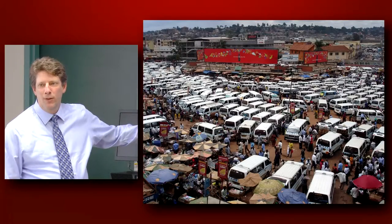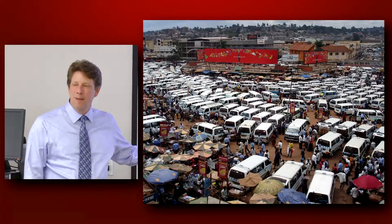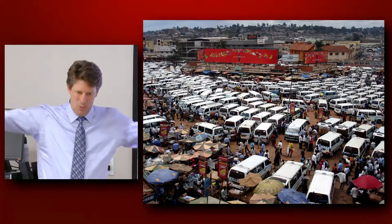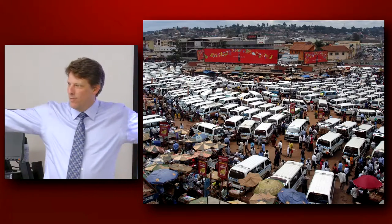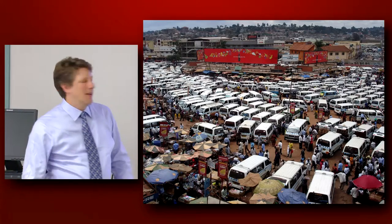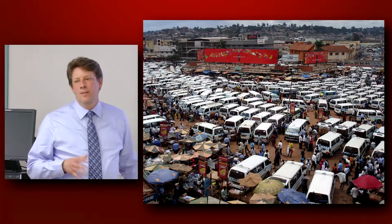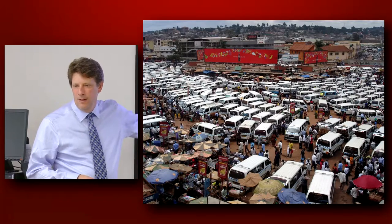I'd like to show this picture — this is actually the taxi park in Uganda. I have commonly been there, and this is the way you get around in town. It's like a big wheel and spoke, where everything from all the surrounding areas comes into this place and then goes out from there. I often do presentations on pathogenesis of HIV and I talk about fitness — this is always such a great example because it is survival of the fittest out here.